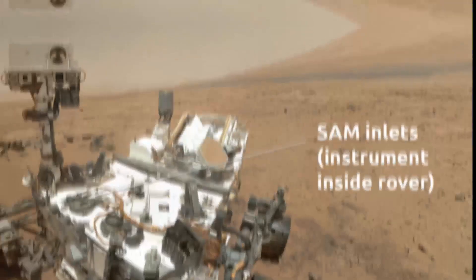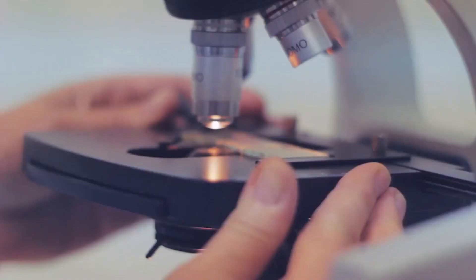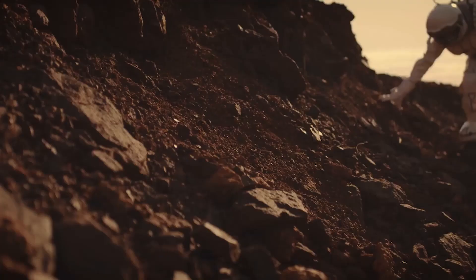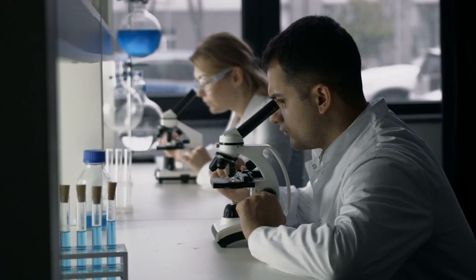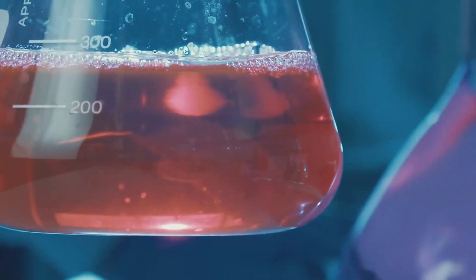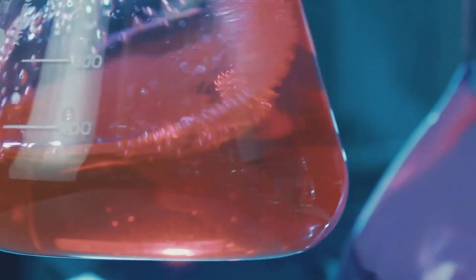Surprisingly, this sort of sampling, known as a wet sampling experiment, assisted scientists in identifying organic chemicals that had previously been unknown on Mars. Because there are only 9 cups of solvent in this onboard laboratory, each of which may only be used once, researchers must be extremely selective about which samples they choose.